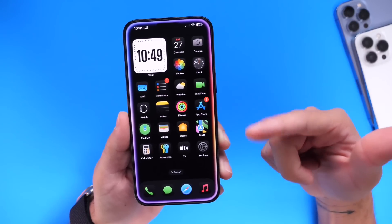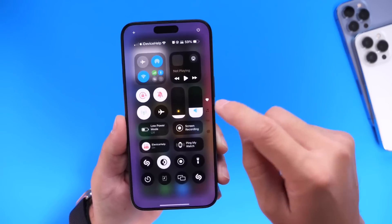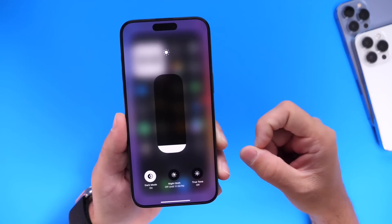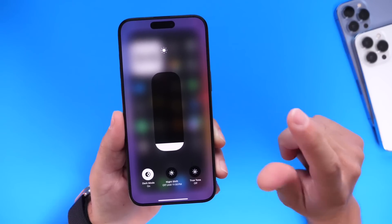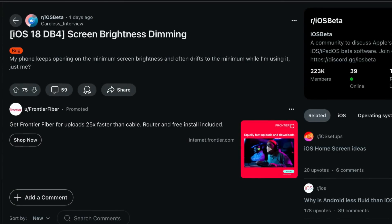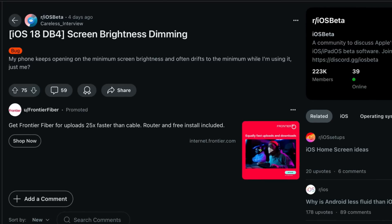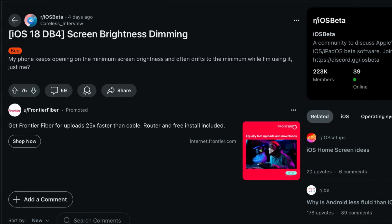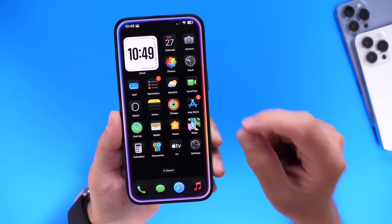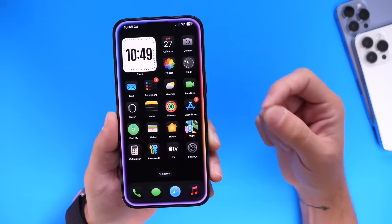Another issue with this beta that I did encounter was a brightness bug. There was a problem where your iPhone would set the brightness all the way down automatically, even if you had automatic brightness turned off — it would just decide to dim the screen for whatever reason. I encountered that bug several times and had to manually go in after unlocking my device to put the brightness back up. This beta appears to have addressed this issue for many users.